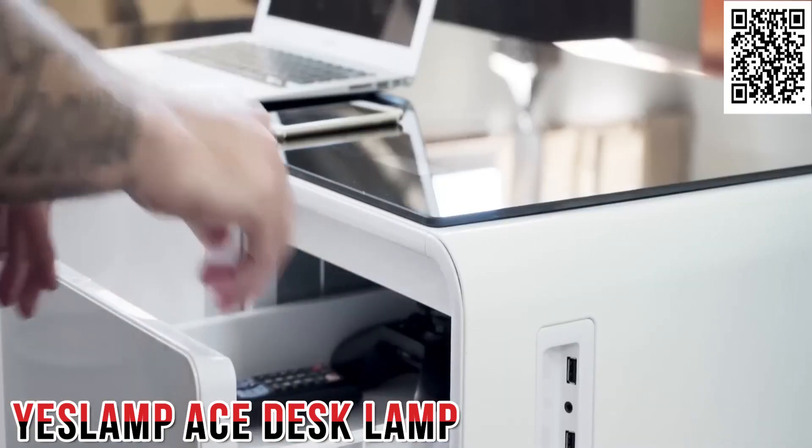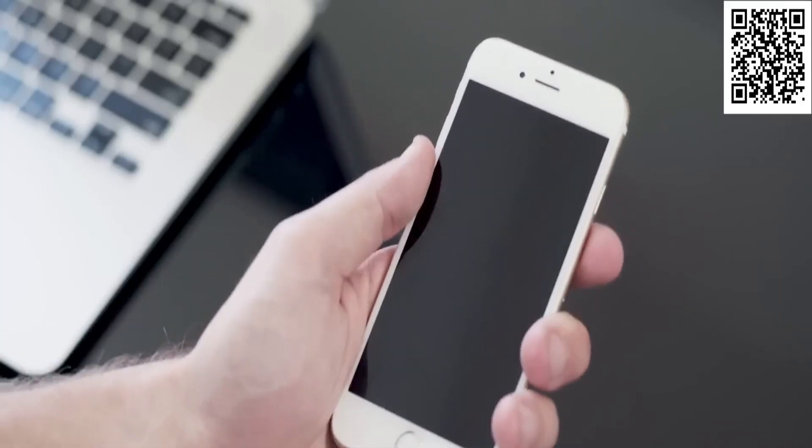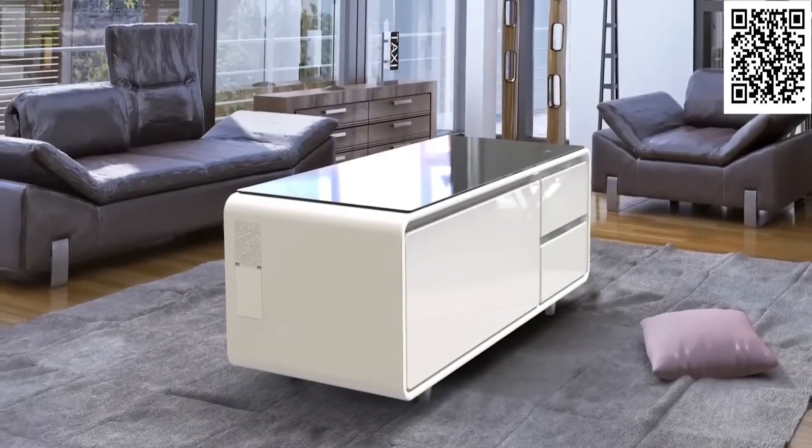The Sobro table comes with two USB ports as well as two standard outlets so you can recharge any of your devices right in front of you. Below the tempered glass top, there are a couple of storage drawers to keep your space tidy.